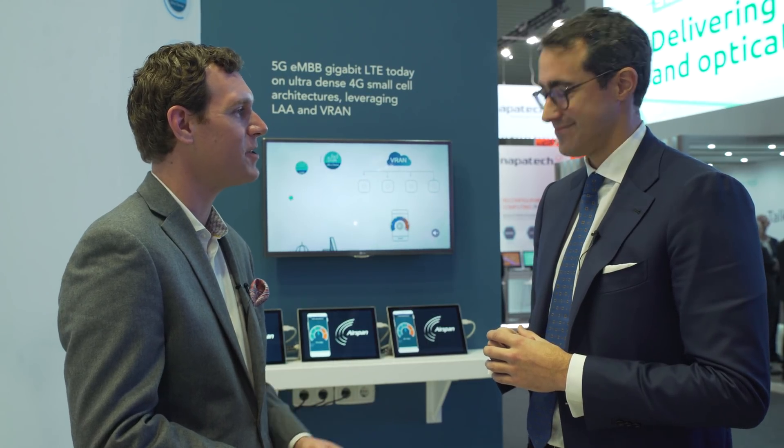Damiano, I really appreciate you taking the time to keep us up to date on the great work Airspan is doing, and congratulations again on the Glomo Award. Thank you very much. Take care.